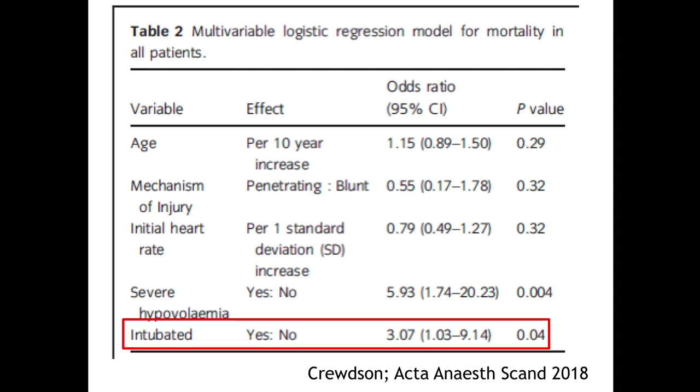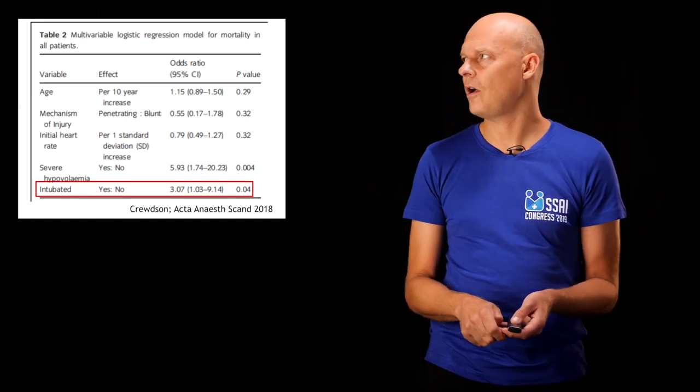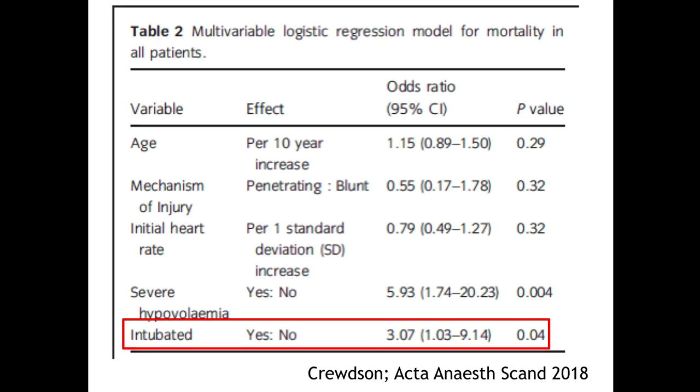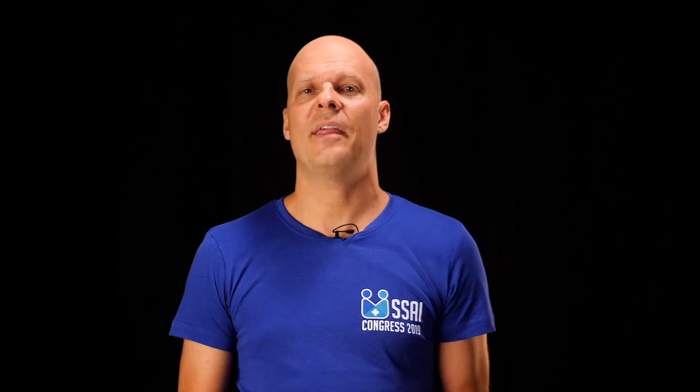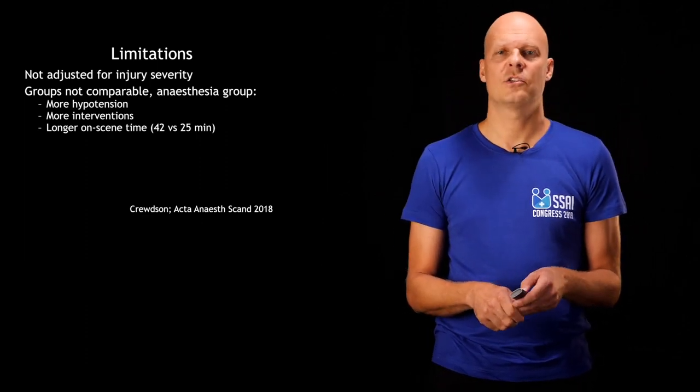These are patients who do not necessarily have to be anesthetized. They found that patients who were intubated despite being awake initially had an odds ratio of 3 for dying. Severe hypovolemia also had a high odds ratio of dying. This is confounding by indication — the more procedures performed correlate with more severely injured patients. A major limitation is that they did not adjust for injury severity score, and the groups were not comparable in terms of hypotension, interventions, and scene time.